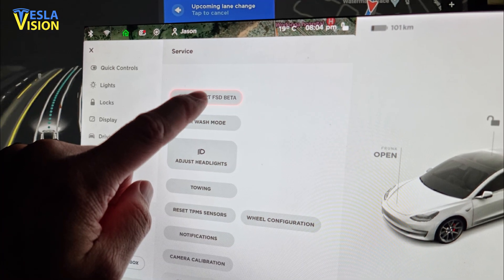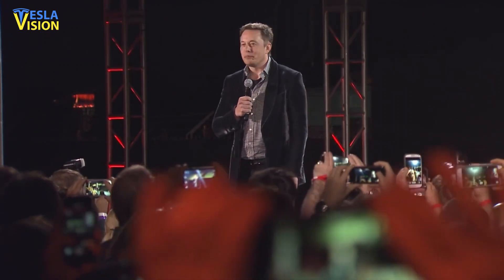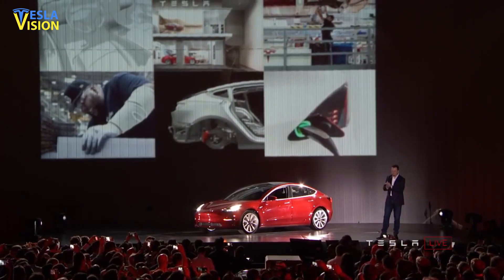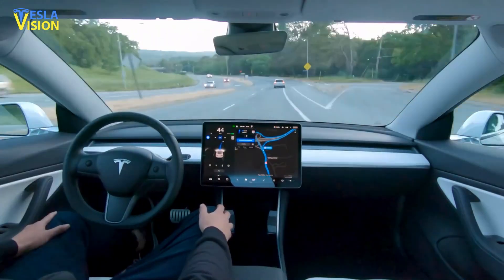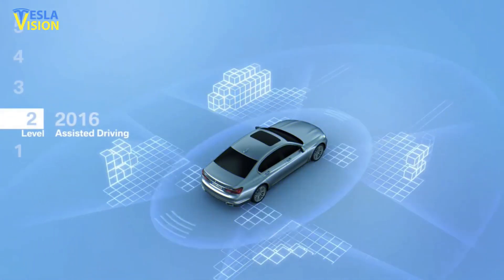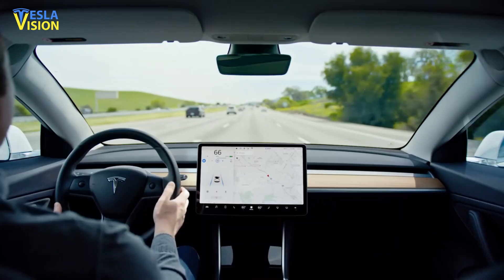Tesla's move to deploy its request full self-driving button delighted Tesla fans and many more members of its fleet, but it risks drawing the ire of safety authorities who are already investigating at least 11 crashes involving Tesla's driver assistance systems. However, this should not worry you, because the automaker has introduced a safety score beta system that evaluates driving behaviors and incentivizes safe driving.